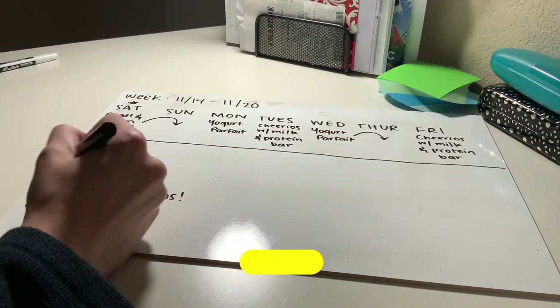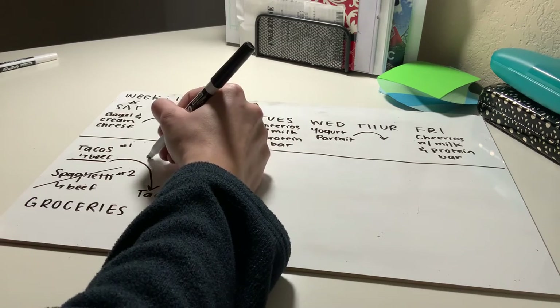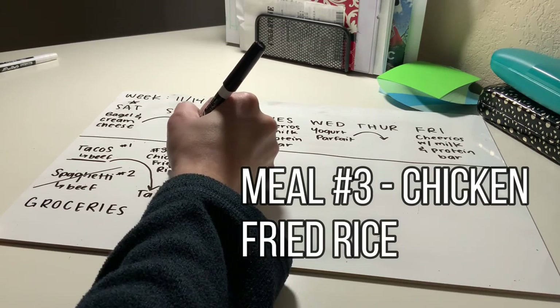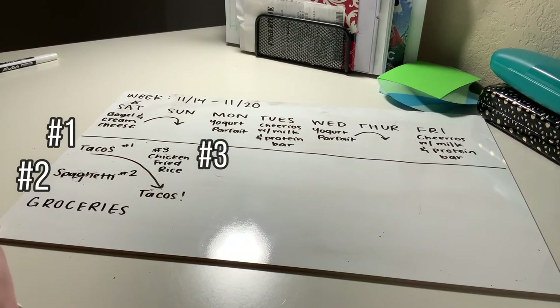That dinner we had on Saturday — the spaghetti — we're going to skip that today and pretend it doesn't exist. Instead, remember there are three meals: we take that third meal and cook it on Sunday, since Saturdays and Sundays are the days I have the most time to cook. That third meal this week is chicken fried rice, so Sunday is chicken fried rice for lunch and tacos for dinner.